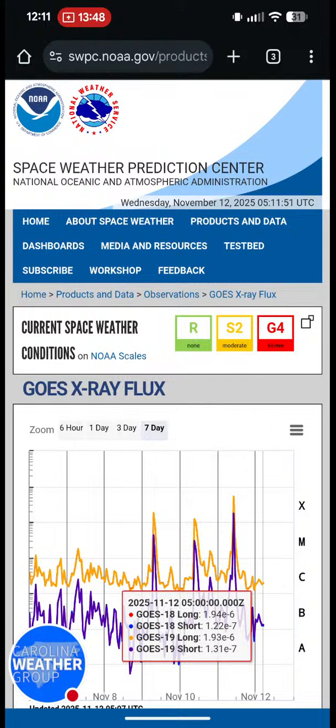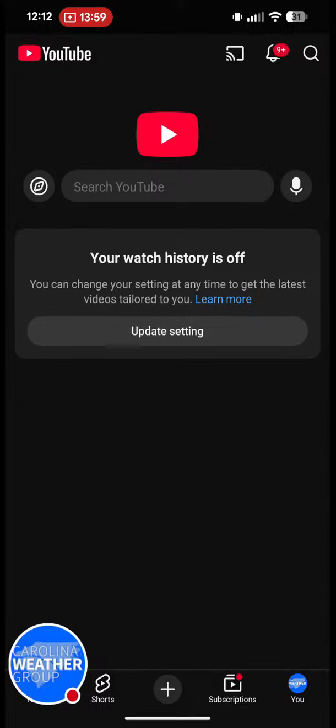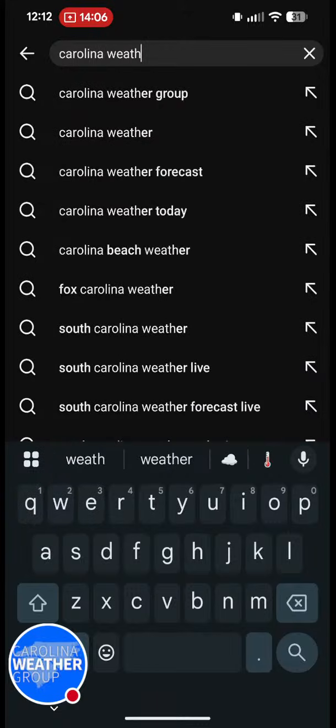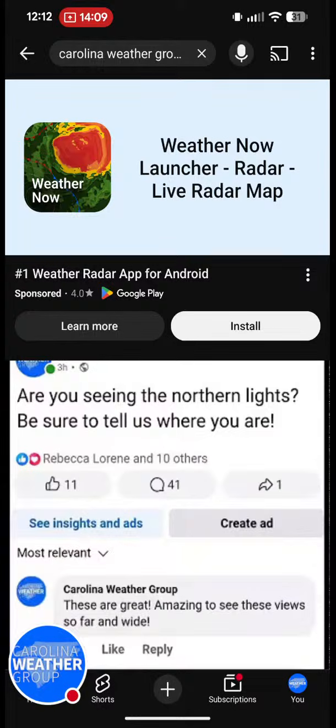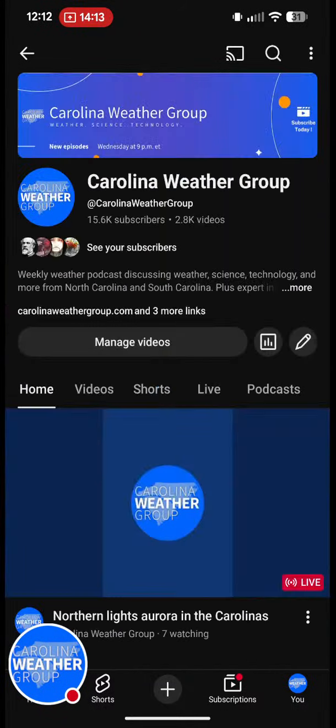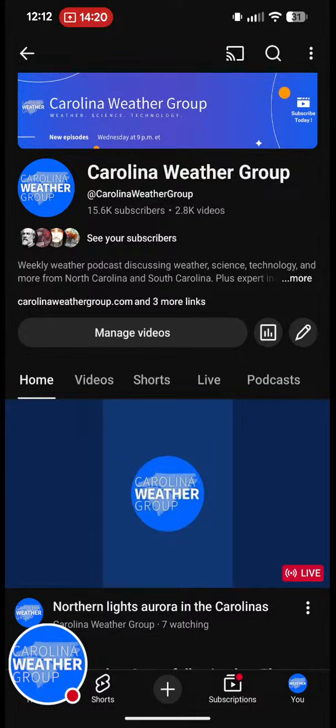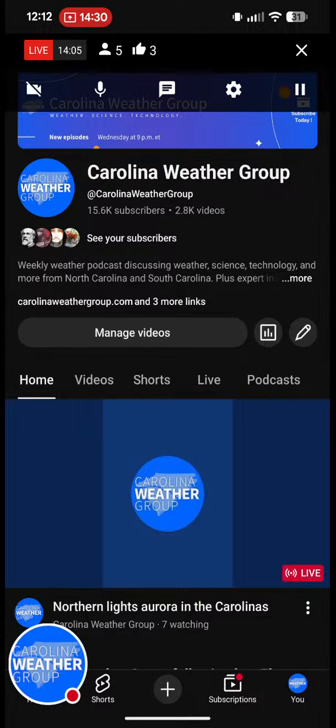You can head over to our YouTube channel — Carolina Weather Group — and we will be back Wednesday at 9 p.m. Eastern for our regular show. We'll be talking not only about the ongoing solar storm but also the snow we saw this week — what a crazy week of Carolina weather it has been. We'd love to have you back for that conversation. For now, I'm James Bryerton in Charlotte. Thanks for hanging out with me on this mobile YouTube stream — we'll talk to you again real soon. Have a good night.